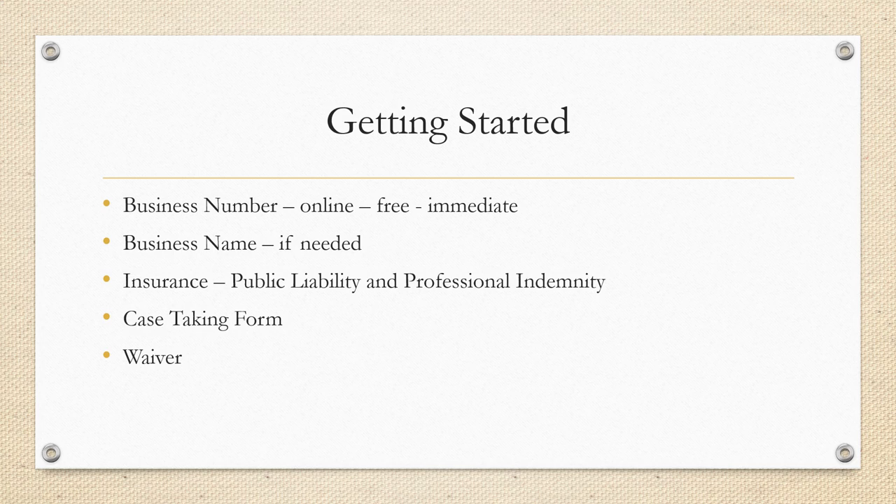It's also helpful to have a case taking form. We can give you one that you can edit according to what you want, but it's really helpful to have some information about your student. You want to have their name, address, email, and their occupation so you get an idea of how physically active they are - if they might be having problems like neck or upper back pain from sitting all day, or if they're on their feet all day. Those things will help you to cater the class better towards them.